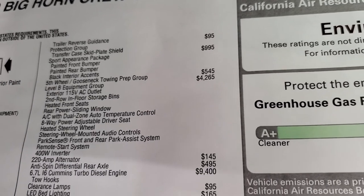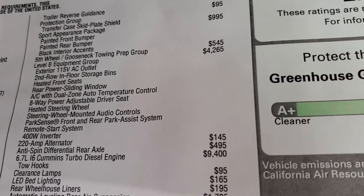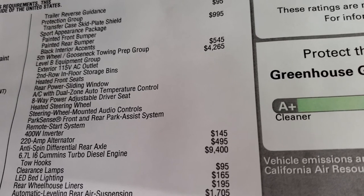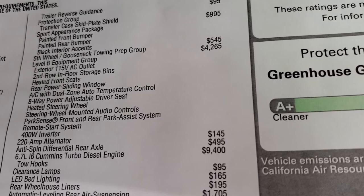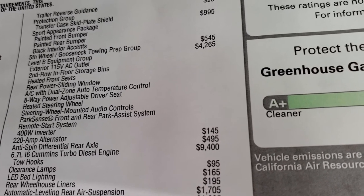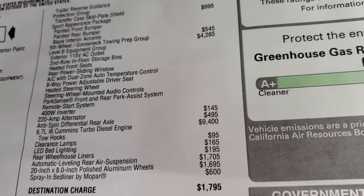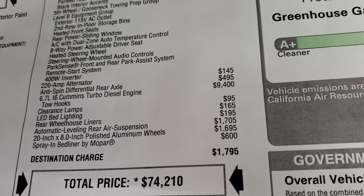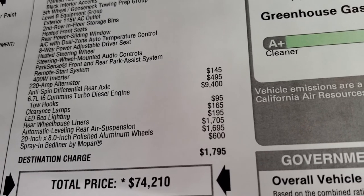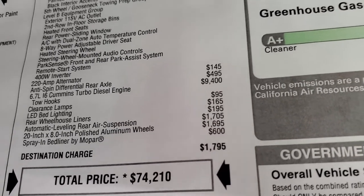Fifth wheel and gooseneck prep is $545. The Level B equipment group is $4,265, which gives you the bed 115-volt AC outlet, second row and floor storage bins, heated front seats, rear power slide window, AC with dual temperature control, 8-way power adjustable driver seat, heated steering wheel, steering wheel mounted audio controls, park sense front and rear park system, remote start, and 400-watt inverter. This one also comes with a 220-amp alternator and anti-spin rear axle for $495. The Cummins diesel is a $9,400 option. Clearance lamps are $95, LED bed lights $165, rear wheelhouse liners $195, automatic leveling air suspension $1,705, those wheels $1,695, and the spray-in bed liner is $600.